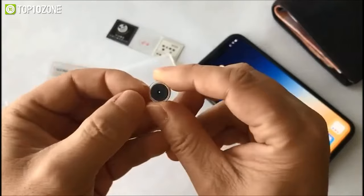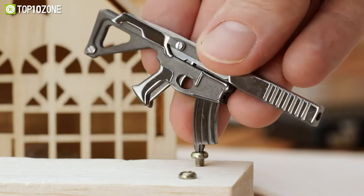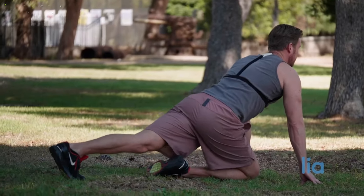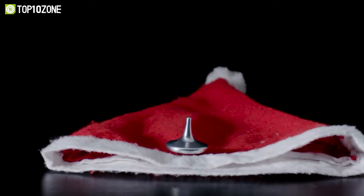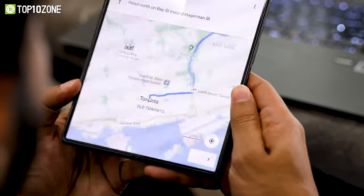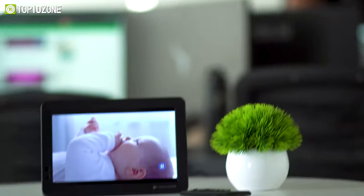Hey guys, in this video we will show you the top 10 coolest mini gadgets that you will definitely want to buy. If you want useful gadgets that you can easily pop in your pocket, backpack, or hang on your keychain, watch the video to the end. Here at Top 10 Zone, we are a bunch of product researchers and testers — we test, analyze, and research new products and create a list of top 10 best products based on price, quality, features, and user feedback.